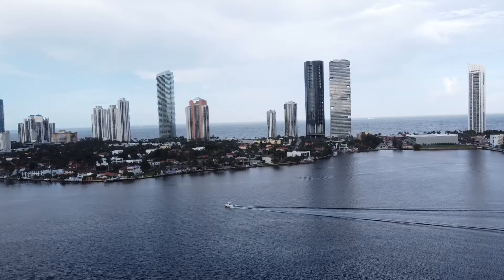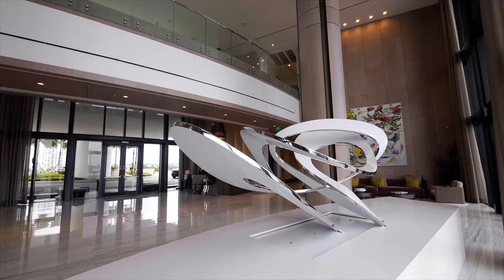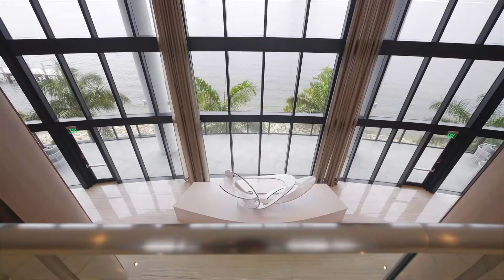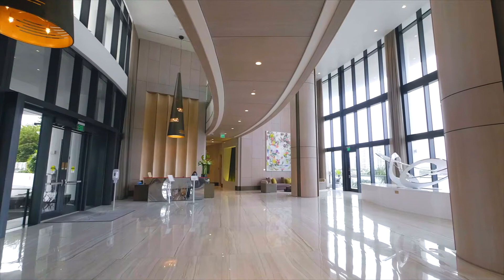This place is one of a kind. Welcome to the lobby of Prevay. Behind us, we have the Miami Beach coastline. Inside, everything is designed by Steven G, a world-famous interior designer based from New York.